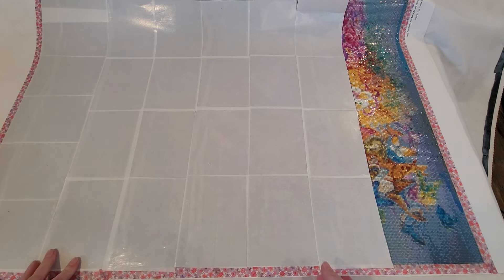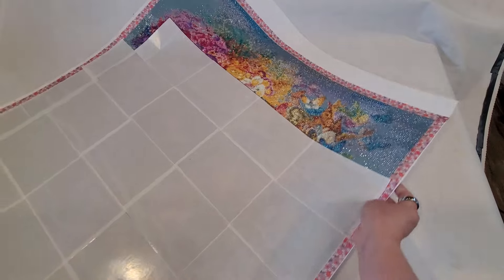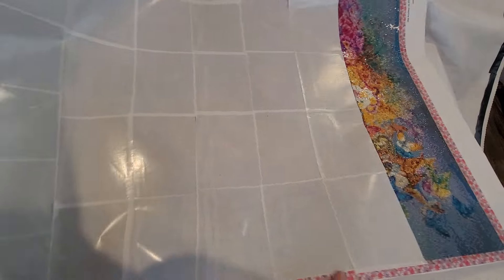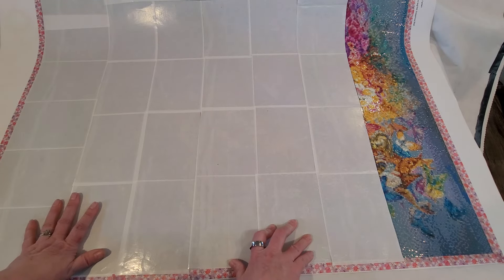Now we're going to move to Diamond Painting Deutschland. That was my first Josephine Wall that I ever purchased, and this is it — that's as far as I've gotten. The ones from Diamond Painting Deutschland are double-sided adhesive, which requires a little bit of special care. One important thing is you want to lay them flat once you open them up, because re-rolling double-sided adhesive over and over again can create rivers in the tape and air bubbles.